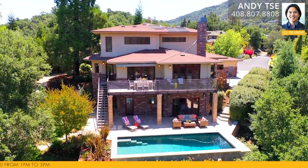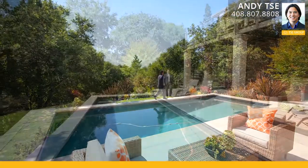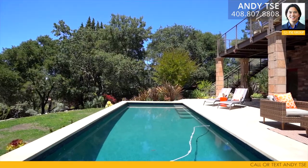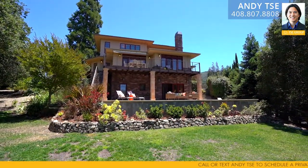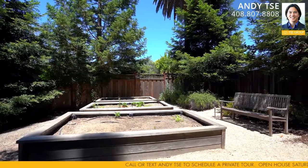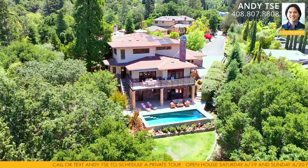Exterior features include a cul-de-sac location, extra-long private driveway, dark blue bottom swimming pool with pool lighting, retractable cover and solar heat, main floor balcony with cable railing, natural stone patio as well as covered patio, half bath on the exterior with granite countertops and natural stone floors, storage space accessible from the pool area, spacious grounds with succulents, oak trees and redwood trees, and a large lot which offers privacy and natural buffers from the neighbors.